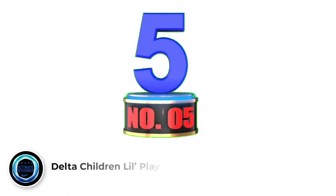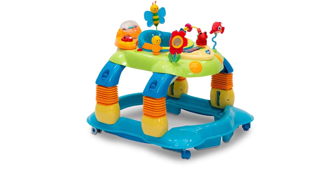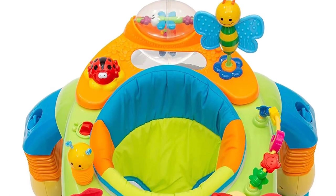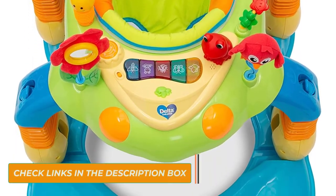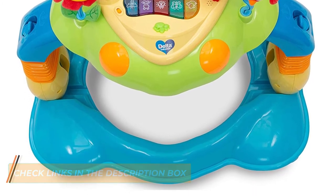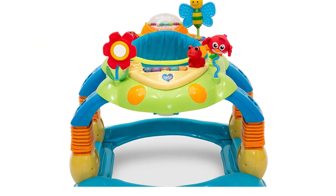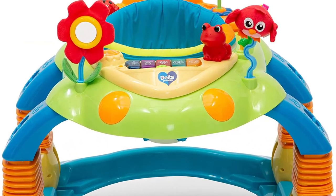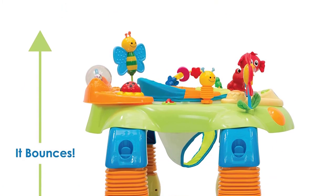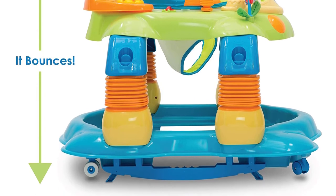Number 5: Delta Children Lil Play Station. The Delta Children Lil Play Station 4-in-1 Activity Walker is a multi-purpose baby walker that will grow with your child. Firstly, it converts from baby walker to rocker, stationary activity center, or bouncer, meaning the little one gets multiple toys and activities in one. Secondly, jumping and 360-degree spinning will keep your child engaged while encouraging reaching, stretching, and sitting up. It also has three height adjustments that allow it to grow with your child from infancy and up.